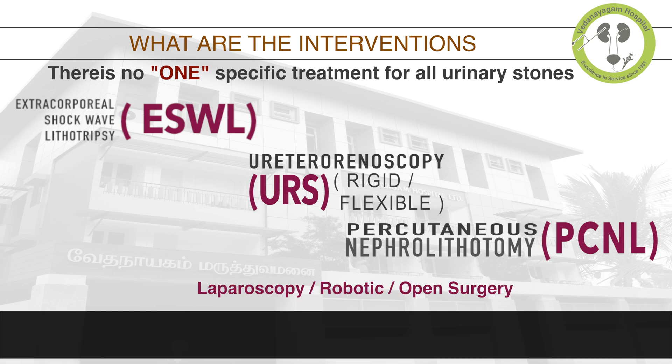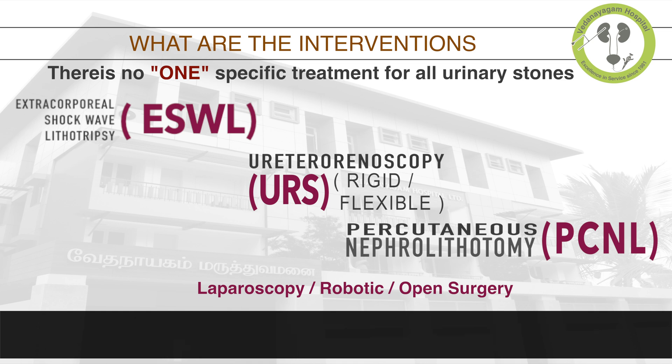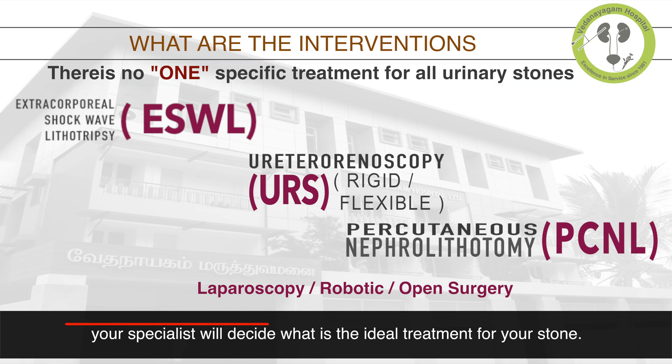Very rarely, laparoscopy, robotic, or even the old-fashioned open surgery can be performed. Residual stones after all these above procedures is a real possibility and may need a second procedure in a few patients. I want to impress upon you that there is no one specific treatment for all urinary stones, and your specialist will decide what is the ideal treatment for your stone.